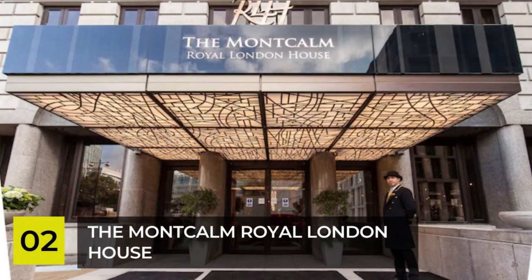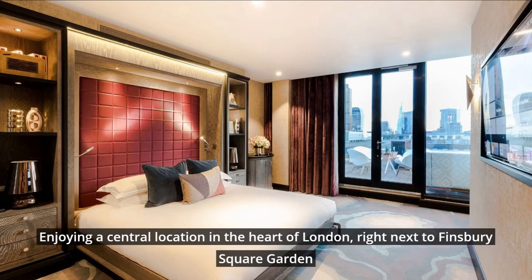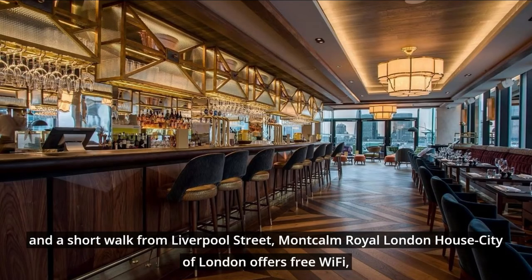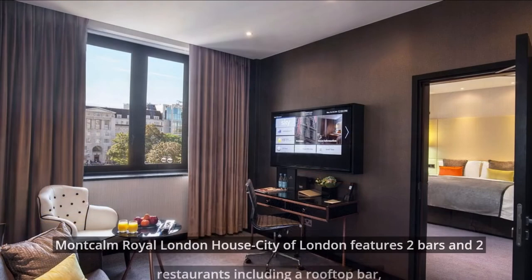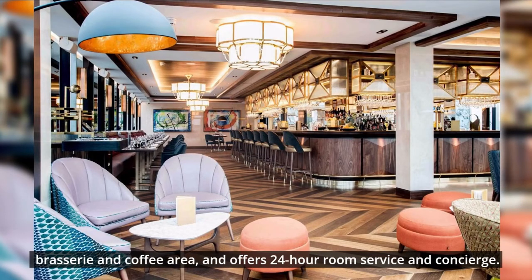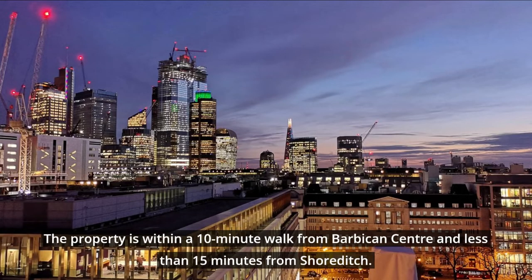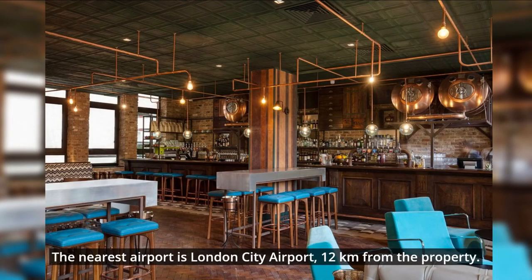Number 2: The Montcalm Royal London House. Enjoying a central location in the heart of London, right next to Finsbury Square Garden and a short walk from Liverpool Street, Montcalm Royal London House offers free Wi-Fi, a rooftop bar with spectacular views of the city, and a spa. It features two bars and two restaurants including a rooftop bar, brasserie, and coffee area, and offers 24-hour room service and concierge. The property is within a 10-minute walk from Barbican Centre and less than 15 minutes from Shoreditch, and the nearest airport is London City Airport, 12 kilometers away.